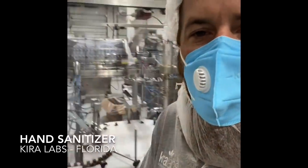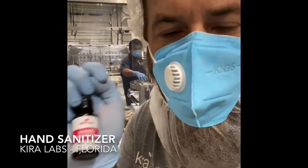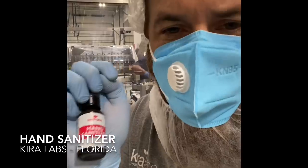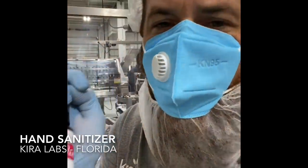So everybody, if you want hand sanitizer, we're making it. We're trying to do our best. We're not price gouging — we're just trying to keep the lights on. You can get this for as little as a buck sixty-five from us. Some sizes are a little higher, and the shipping costs are outrageous, but we're going to do the damn best we can to make more product.